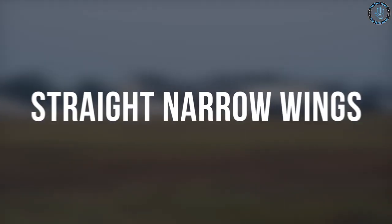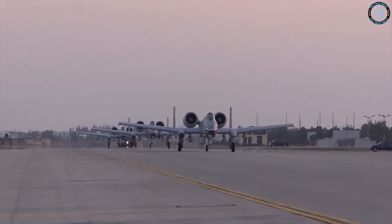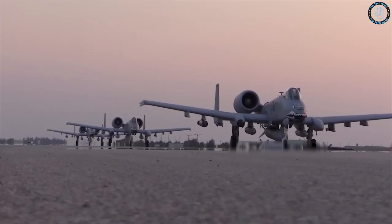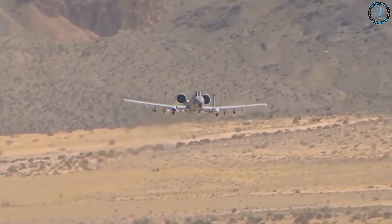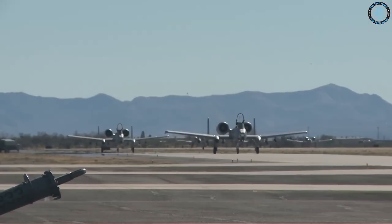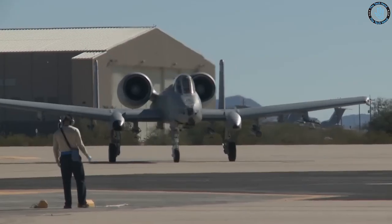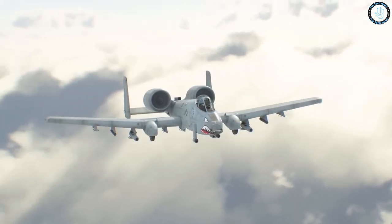The A-10's wings are designed to provide excellent maneuverability at low speeds, which is important for a ground-attack aircraft that needs to fly low and slow to provide effective support to troops on the ground. The wings are also designed to provide maximum lift for the aircraft's weight, making it possible for the A-10 to take off and land on short, unimproved runways.